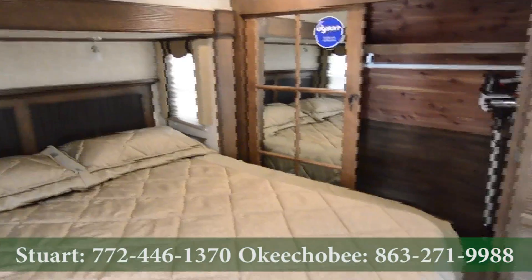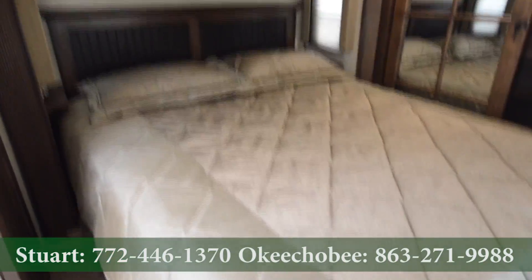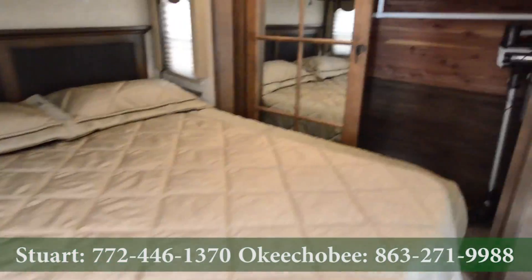Hey guys, Brandon here, Florida Outdoors RV Country here in Okeechobee, Florida. I want to show you this brand new 2016 Alpine — it's a Keystone Alpine.